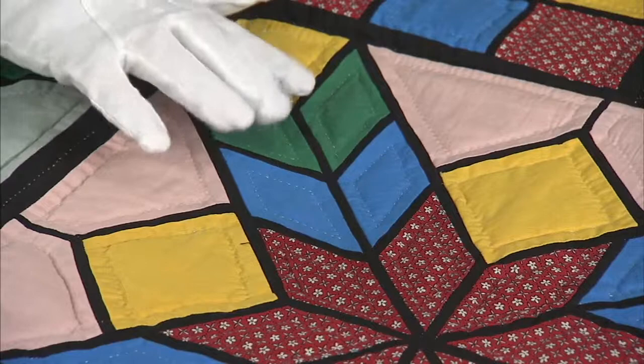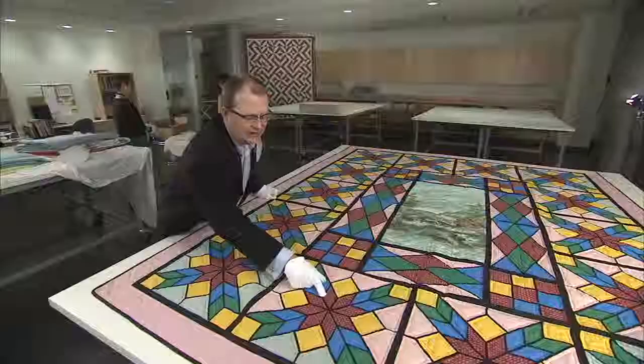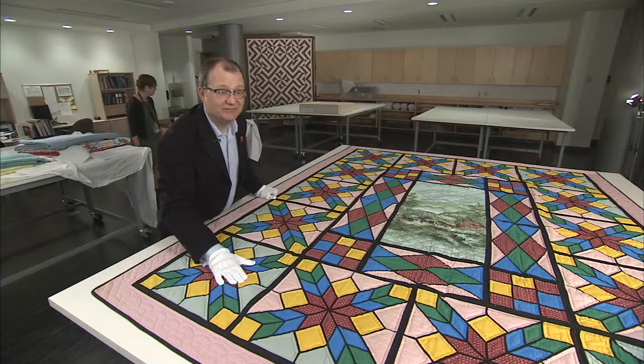He incorporated a thin black strip, about 1/8 to 3/16 inch wide, in between all of the pattern pieces. It articulates the design, causing high contrast between the black and the pattern pieces. And at a distance, it does look like light coming through stained glass — and that was Ernest's intention.